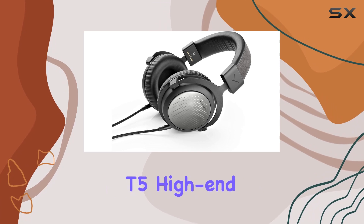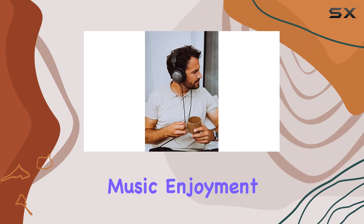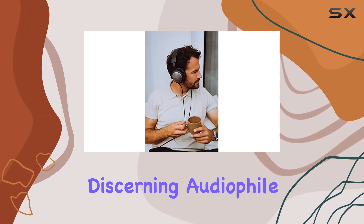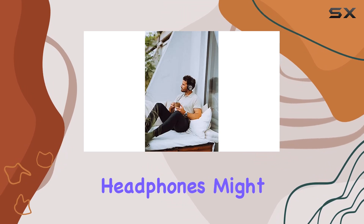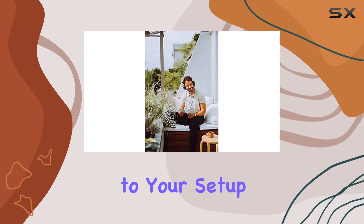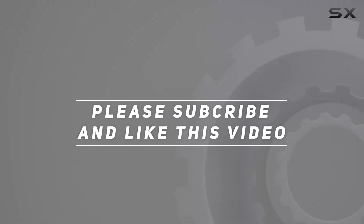In conclusion, the Beyerdynamic T5 high-end Tesla headphones, third generation, deliver on their promise of sophisticated music enjoyment. If you're a discerning audiophile looking for a premium audio experience, these German-made headphones might just be the perfect addition to your setup. Check out the video description for the updated price, and thank you for watching.